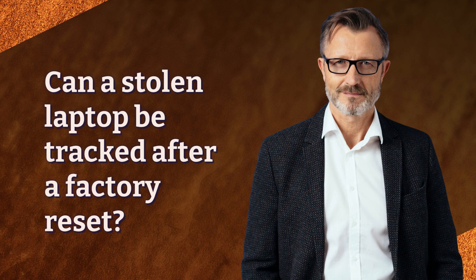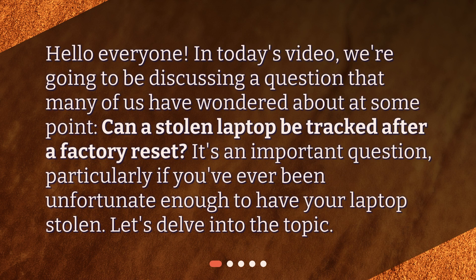Can a stolen laptop be tracked after a factory reset? Hello everyone. In today's video, we're going to be discussing a question that many of us have wondered about at some point. Can a stolen laptop be tracked after a factory reset? It's an important question, particularly if you've ever been unfortunate enough to have your laptop stolen. Let's delve into the topic.